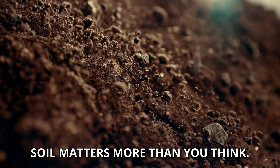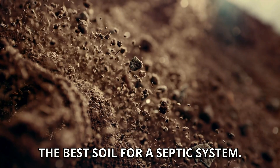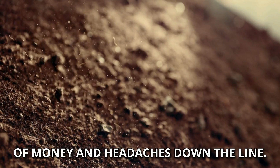Soil matters more than you think. And today, we're breaking down what makes the best soil for a septic system. Stick around, because this could save you tons of money and headaches down the line.